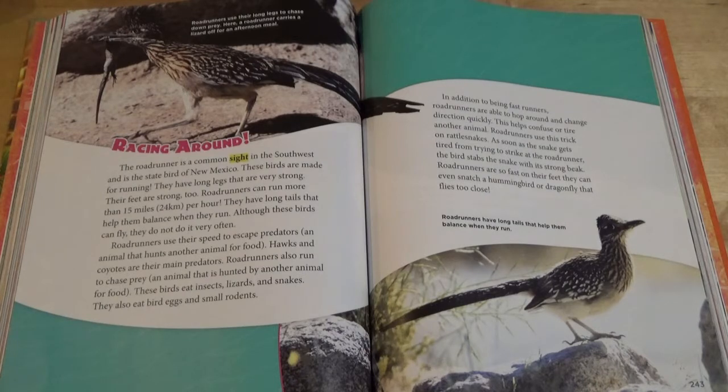Hawks and coyotes are their main predators. Roadrunners also run to chase prey, an animal that is hunted by another animal for food. These birds eat insects, lizards, and snakes. They also eat bird eggs and small rodents.